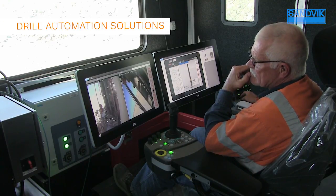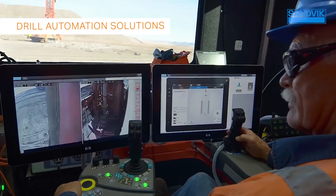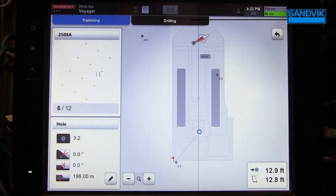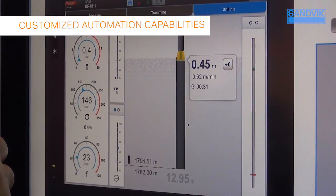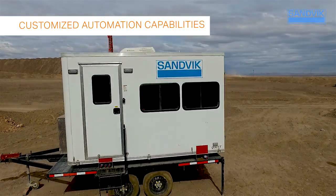We've leveraged our leadership position in underground mining automation to bring you our scalable, non-bundled surface drill automation solutions. This intelligent design was created with an eye toward the future and features flexible, customized automation capabilities that allow you to add the automation modules you need based upon your requirements and time frame.